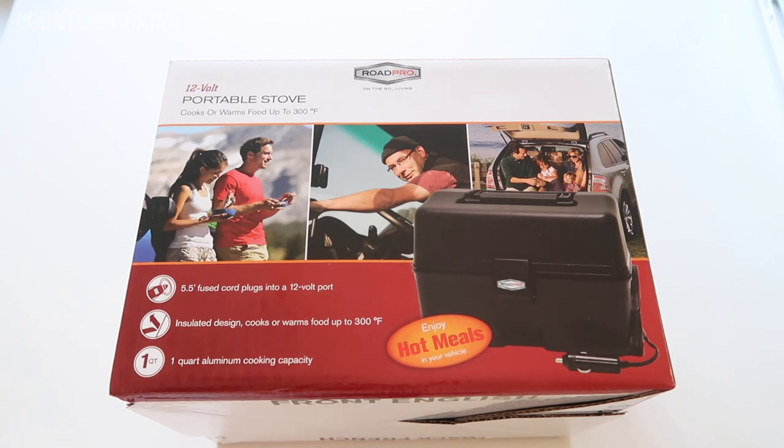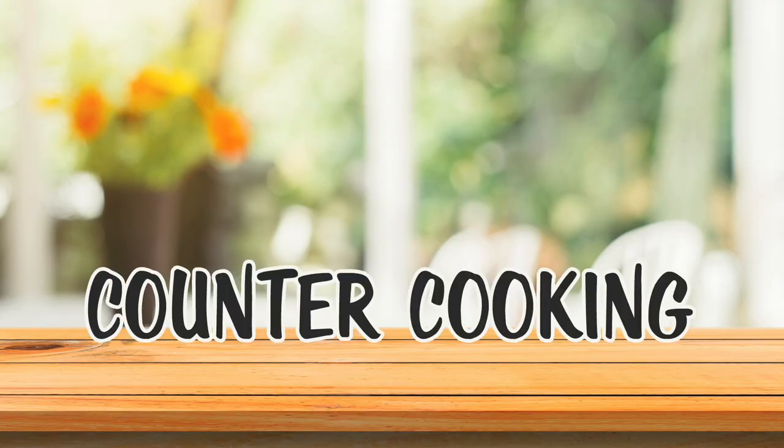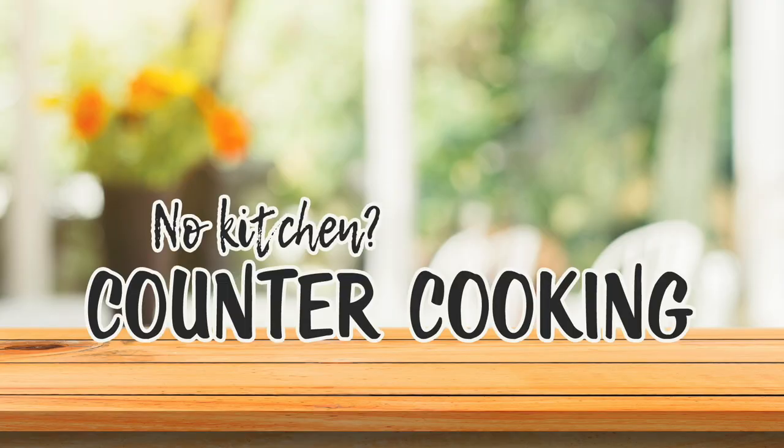Enjoy hot meals in your vehicle. Counter cooking — no kitchen, no problem.